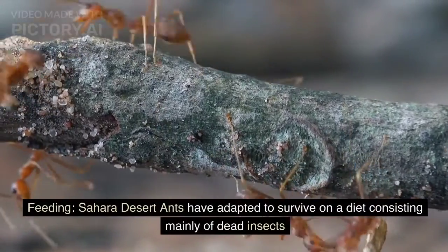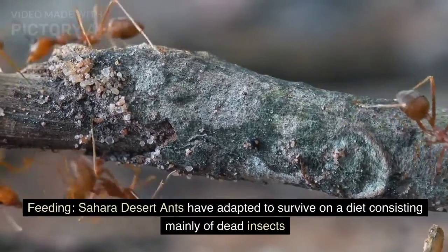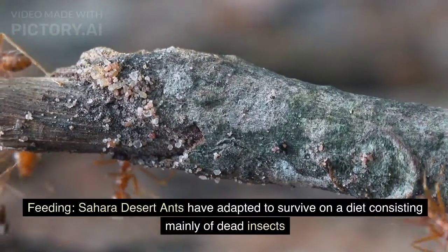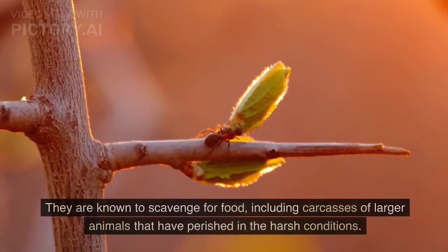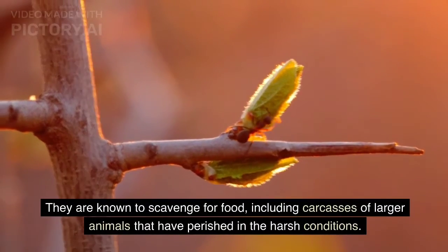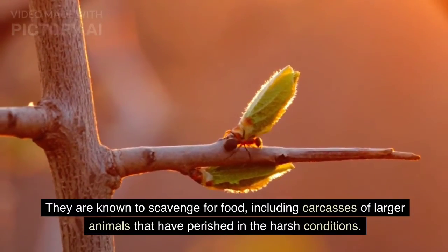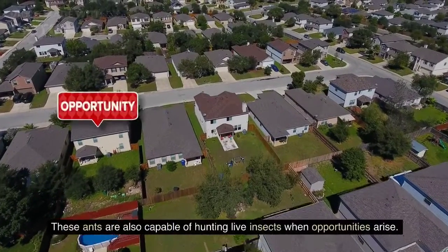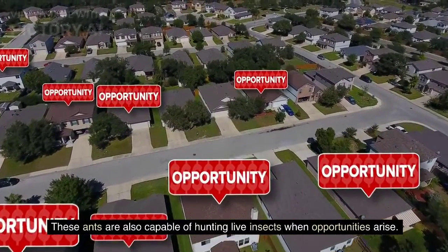Feeding. Sahara Desert ants have adapted to survive on a diet consisting mainly of dead insects and other arthropods found in the desert. They are known to scavenge for food, including carcasses of larger animals that have perished in the harsh conditions. These ants are also capable of hunting live insects when opportunities arise.